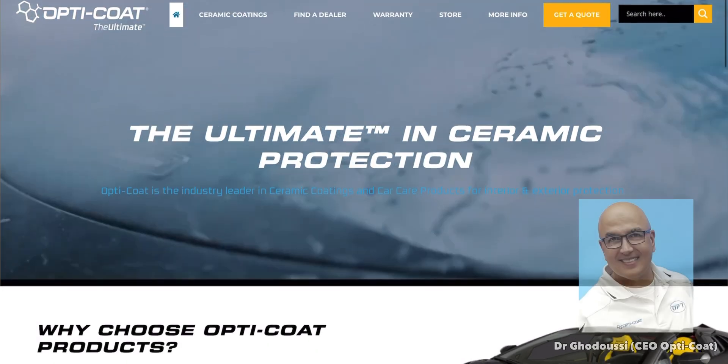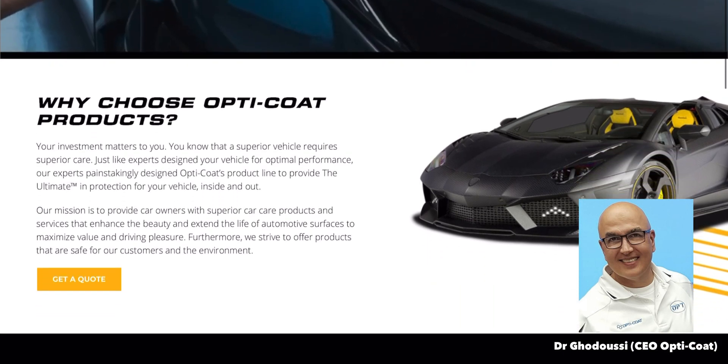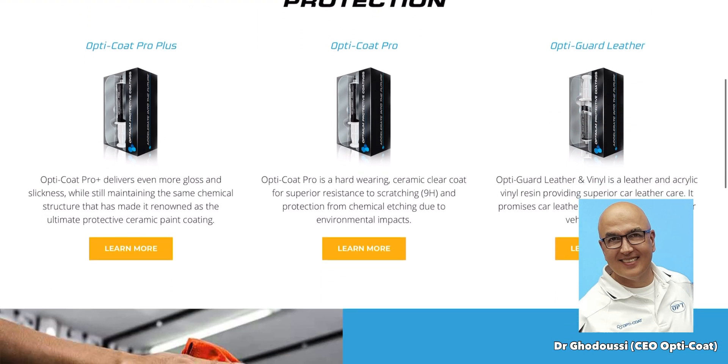So today we have a special guest, Dr. Gadusi, CEO of Optimum Polymer Technologies, a.k.a. OptiCoat. Welcome, Dr. G. Thank you, Kevin. It's great to be here with you.